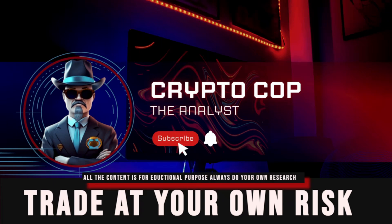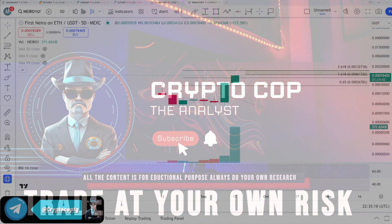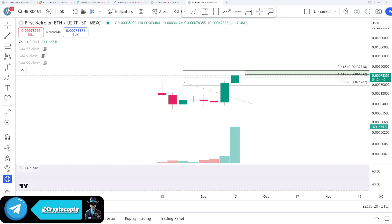Hello everyone, it's CryptoCo, welcome back. In this video we are going to talk about Nido coin, the first Nido on Ethereum, which recently listed on Binance exchange and pumped toward the 10-something area — almost around 200 to 300 percent after listing.